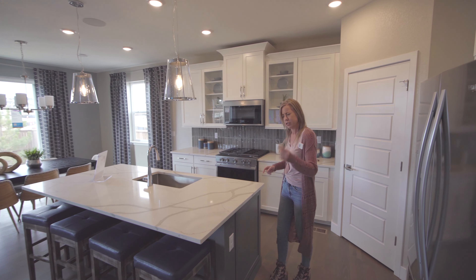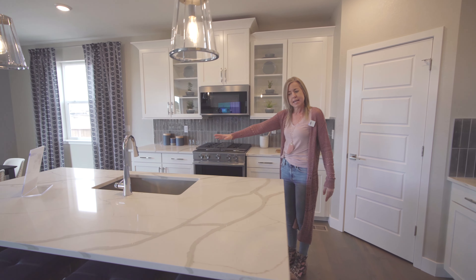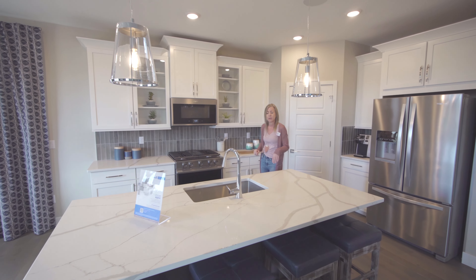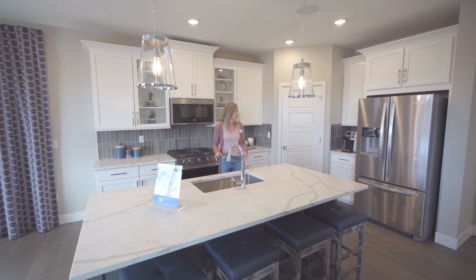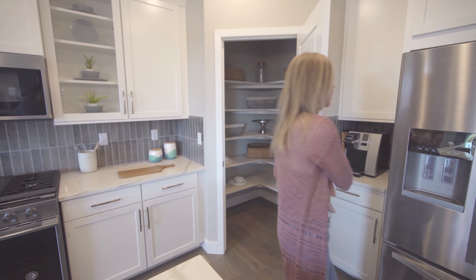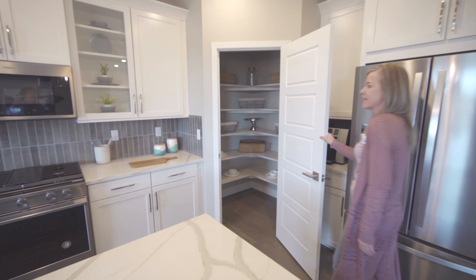And then we head right into our main living space. Here we are in the kitchen. Nice size island — could probably fit three, maybe four chairs comfortably. Sink and dishwasher right here in the island. We find a pantry over here in the corner — nice size pantry.